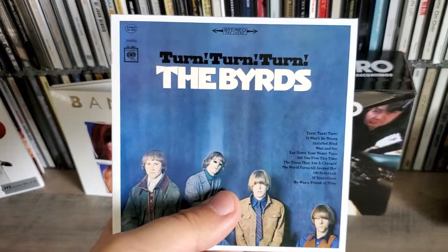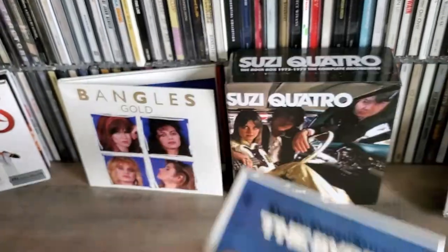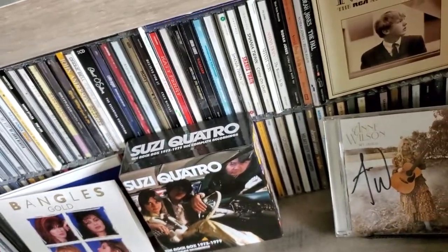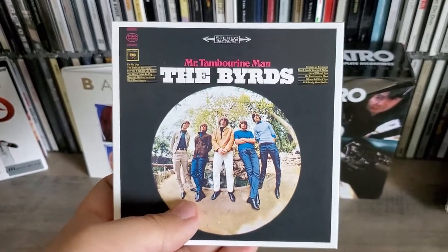Turn! Turn! Turn! — this is obviously their best album, at least in my opinion. I really love this album; it's my favorite Byrds album for sure. And Mr. Tambourine Man.